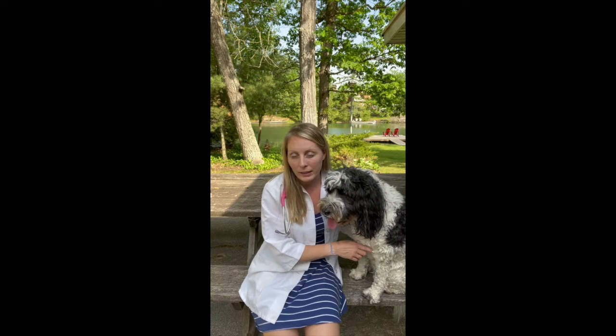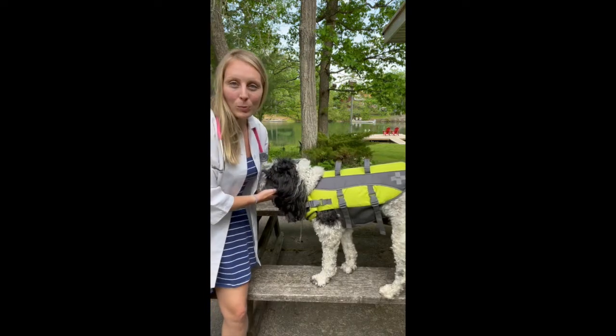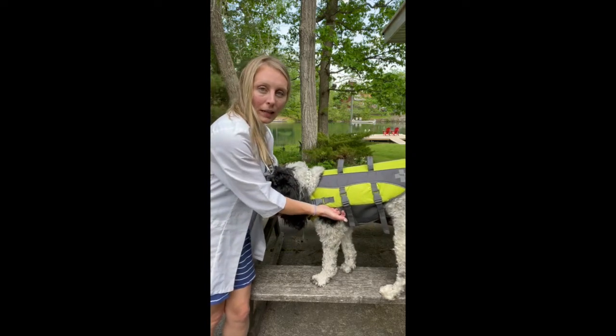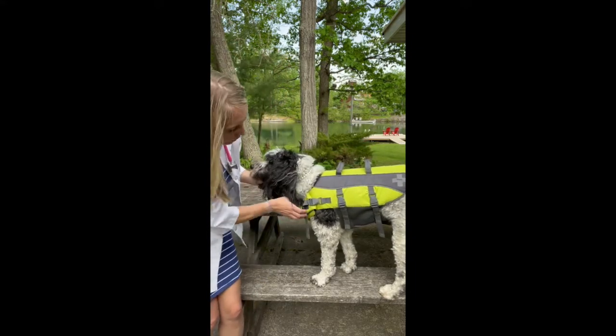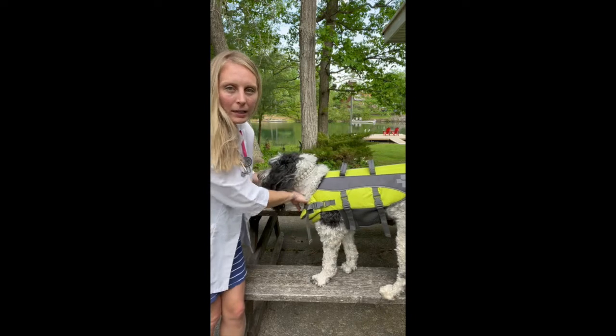Doggy life jackets are extremely important when you're boating with your pet. Just like with humans, even if you can swim really well, you should still be wearing a life preserver, because if something happens where you lose consciousness or fall overboard, that flotation device is going to protect you and your pet. I've just put Mindy Moo's life jacket on here. You want to make sure it's not too tight but fairly snug, that you have the handles on top and the reflectors, and around the neck it's snug but you can still fit a hand in.